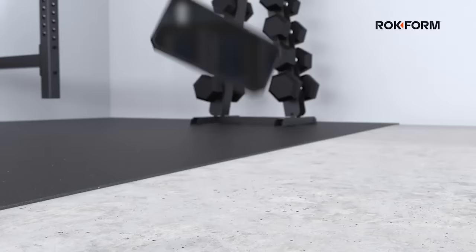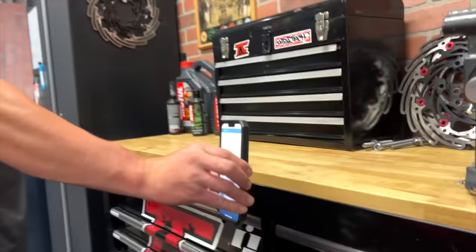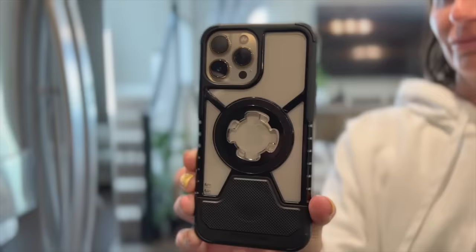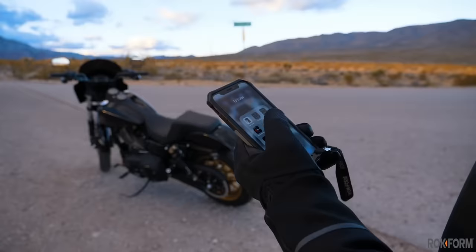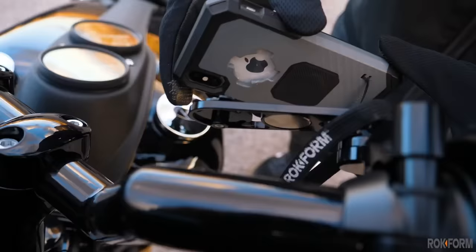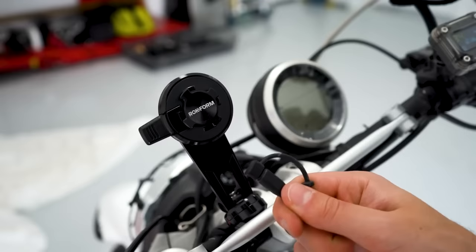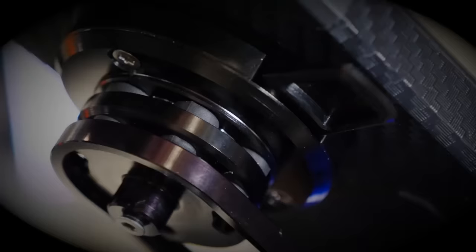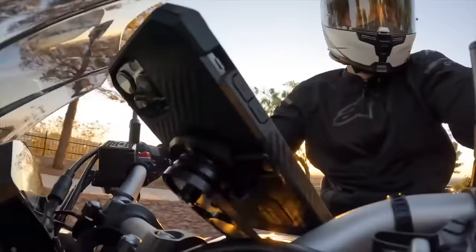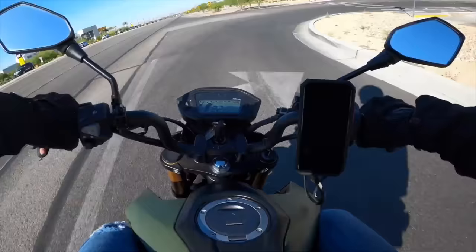The Rockform rugged case is an absolute unit. It is drop tested, offers 360 degrees of protection, and has an incredibly strong magnet — almost alarmingly strong. Even better is the Rockform phone mounting system. They have handlebar mounts and stem mounts that offer unmatched security, and the mount has a magnet on it too. Thanks to the quick latching setup, in just two seconds you can spin your phone onto the mount and it'll be good to go no matter how aggressive your ride. If you have a particularly vibrational motorcycle, get yourself a vibration dampener for extra peace of mind. Click the link below and use code YN25 to get 25% off your Rockform order.